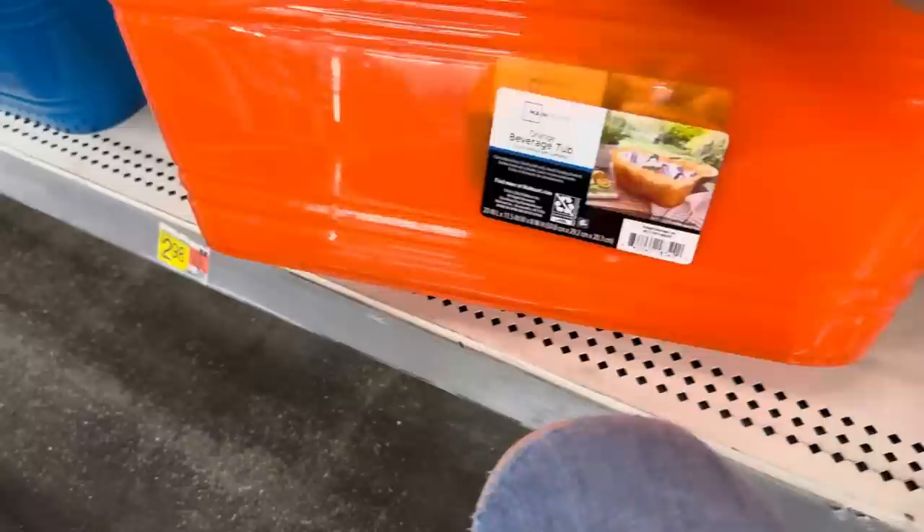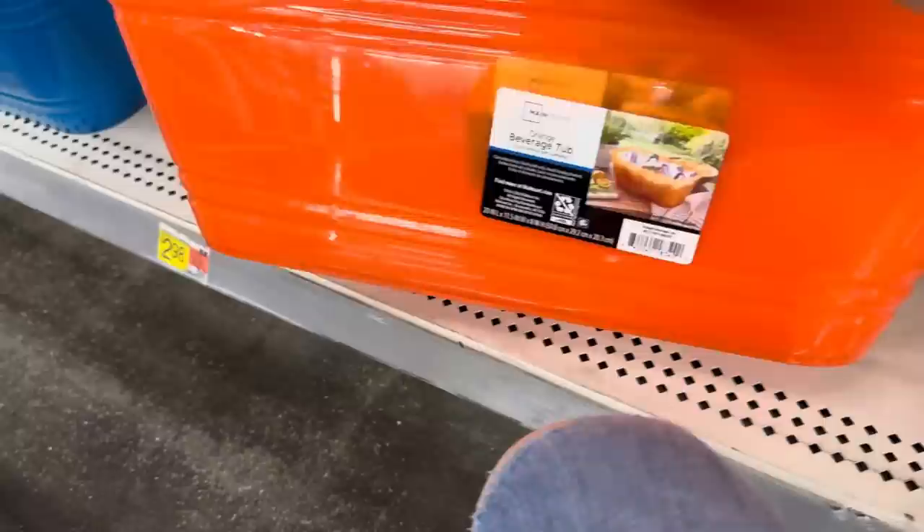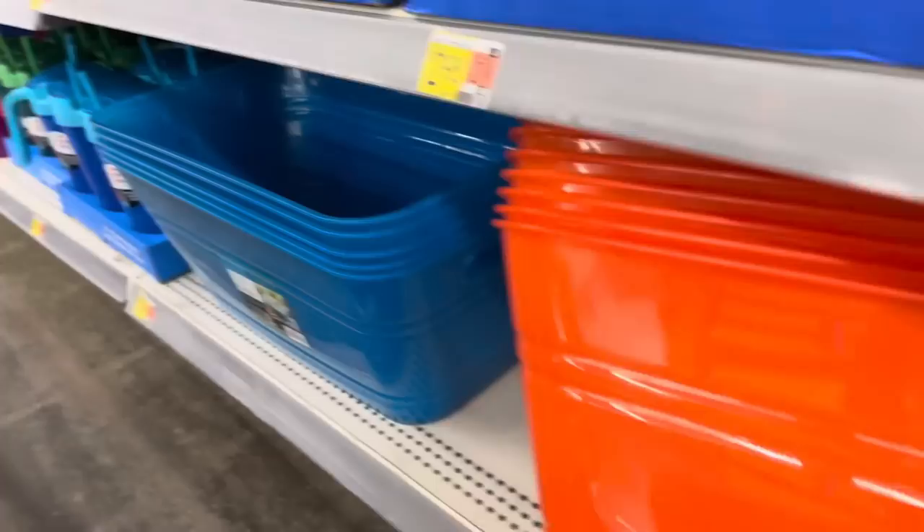They call this a dispenser, but I'd call it the lemonade holder. We have it in pink, orange, and blue - five bucks, that's not a bad price at all. Our beverages like to take a little bath - how about the beverage tub? This one is $2.98, it's a 20-inch tub in blue or orange. Throw all your ice in there with your drinks and make it easy for your guests.